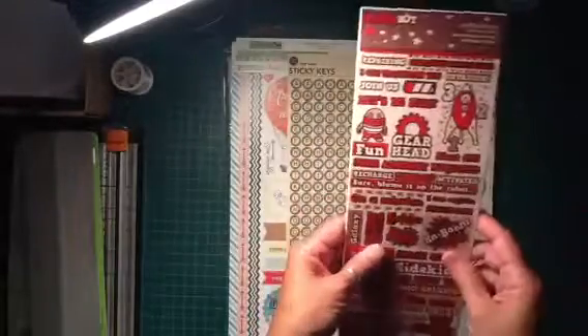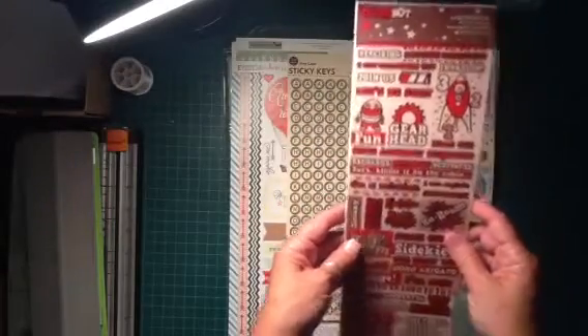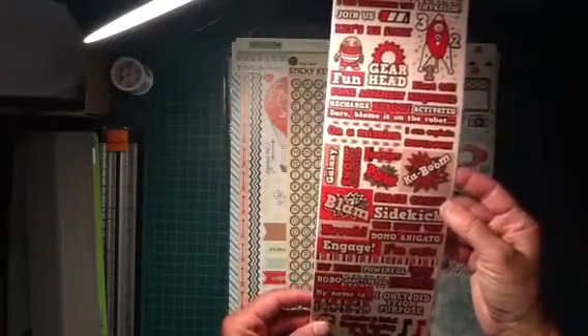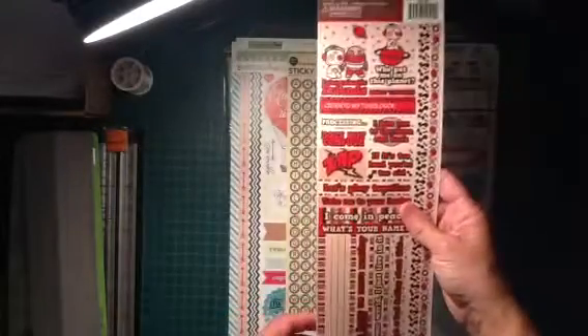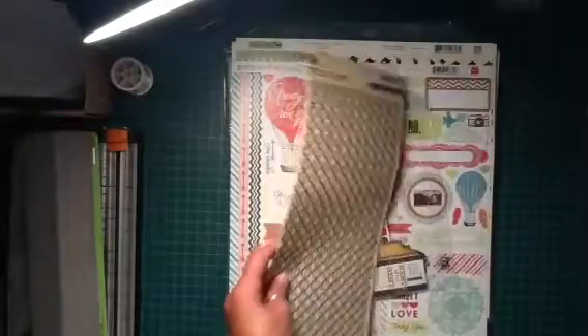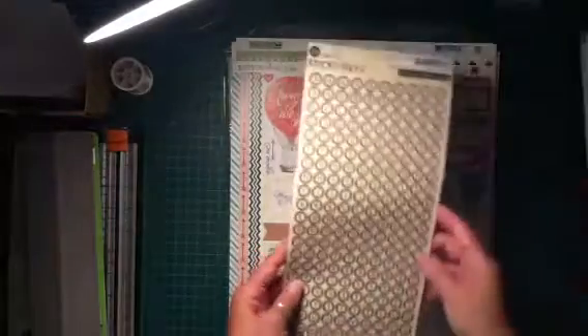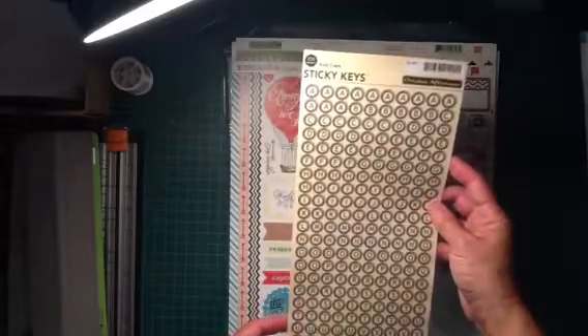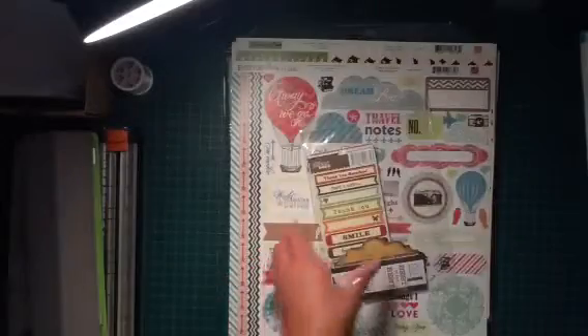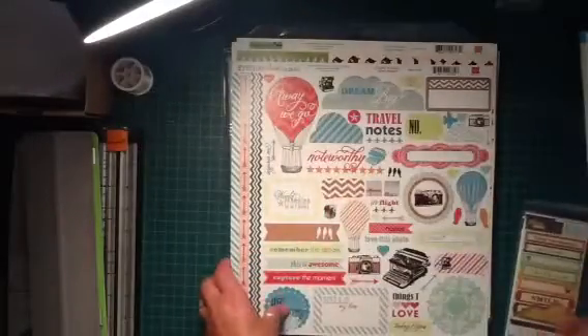Then there are some of the stickers I got. Retro Bot — I think this one was almost like 80 cents. I just thought it would be cute for some boy cards, layouts, or something. And I love this one — it's from October Afternoon, Sticky Keys, or Key Caps. Looks like typewriter keys. Love that one. I'll open that in a second.